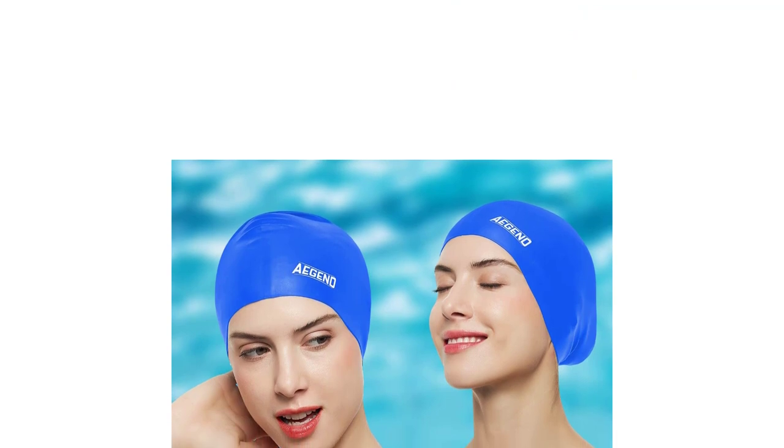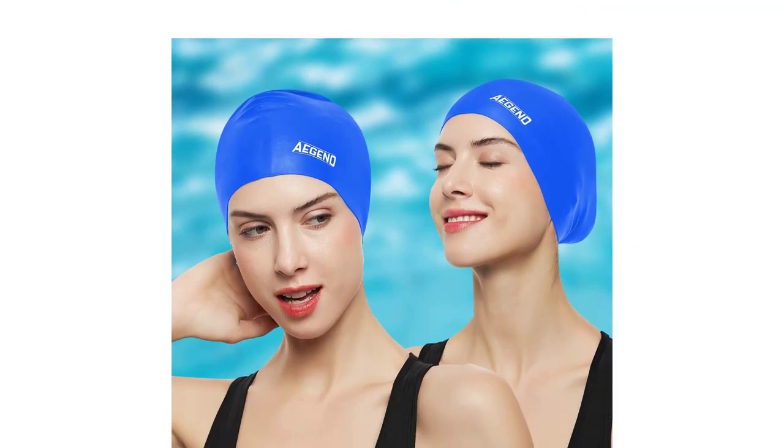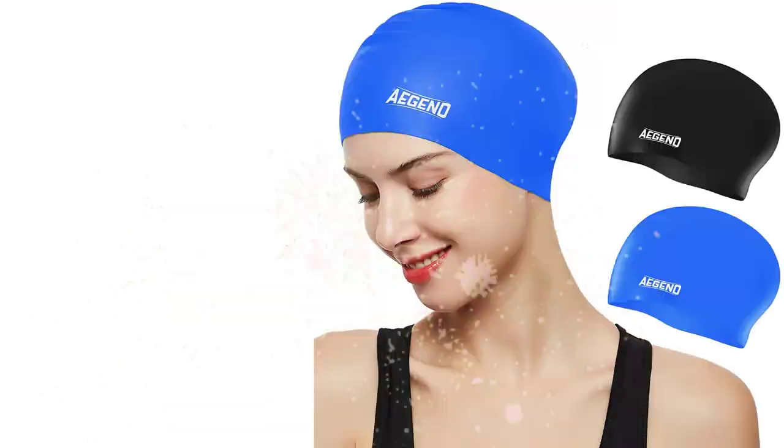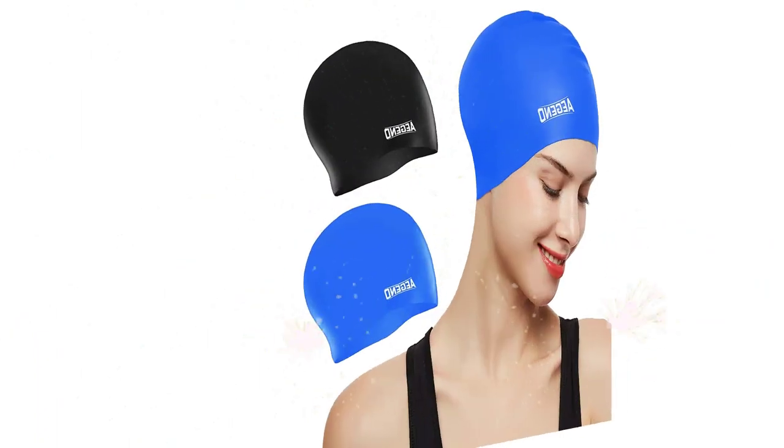The caps are available in four vibrant colors and come in one size that fits most head sizes. The extra roomy design ensures that even swimmers with the thickest and longest hair can wear them comfortably and securely, without having to worry about hair getting in their face while swimming.